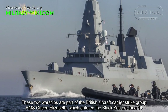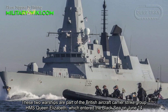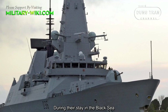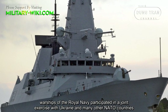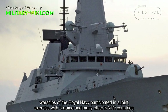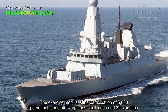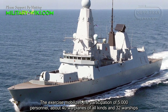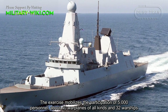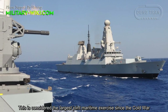These two warships are part of the British aircraft carrier strike group HMS Queen Elizabeth, which entered the Black Sea on June 14. During their stay in the Black Sea, warships of the Royal Navy participated in a joint exercise with Ukraine and many other NATO countries. The exercise mobilized the participation of 5,000 personnel, about 40 warplanes, and 32 warships. This is considered the largest joint maritime exercise since the Cold War.